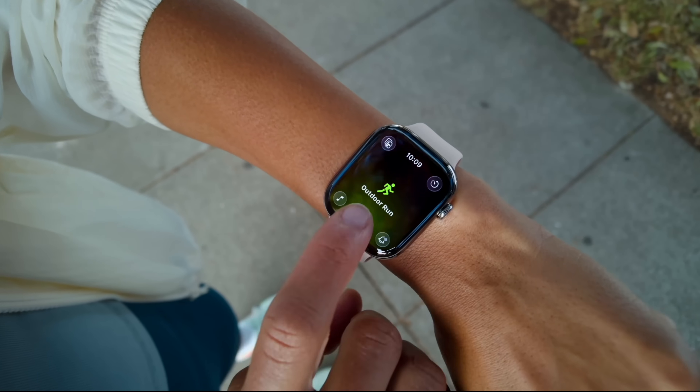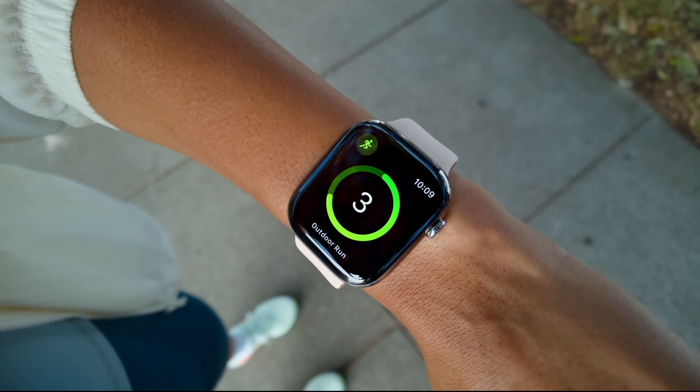That's a good segue to dive into all the fitness features, including the very first Apple Intelligence feature to be seen on the watch. Up until now it's been just normal stuff, but now we have actual Apple Intelligence with the new Fitness Buddy feature. We'll get to how you get the Fitness Buddy in just a second.